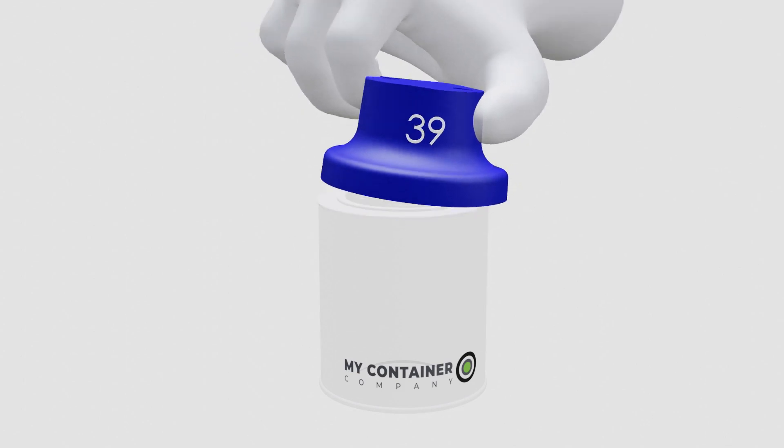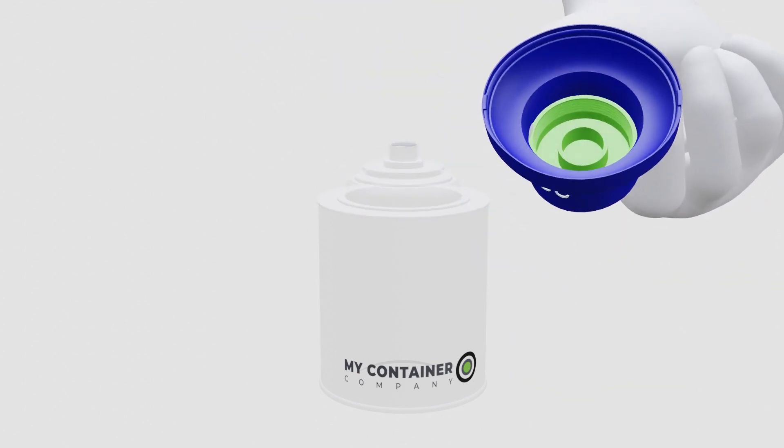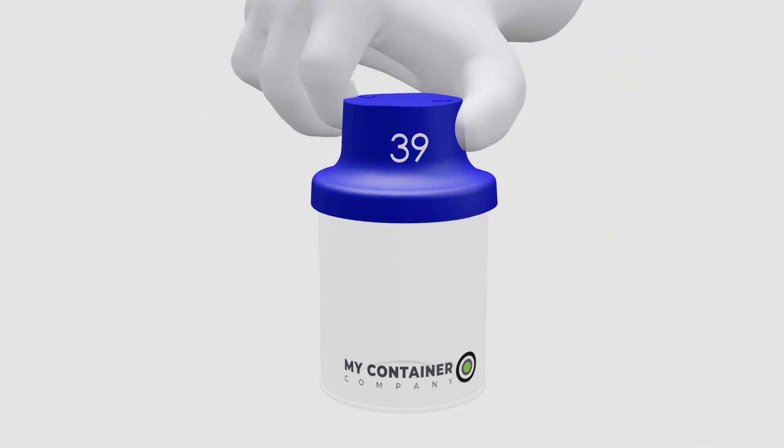Design 39 is an elegant solution. Squeeze the top and open it. Just push it closed. Great for easy access.